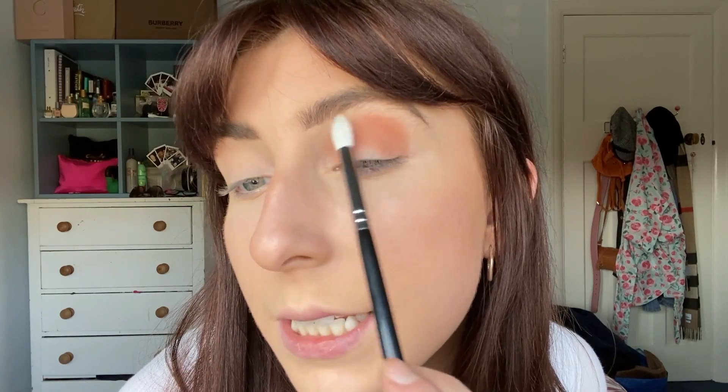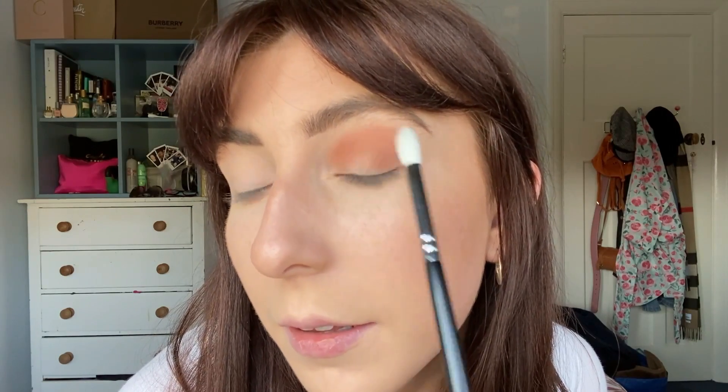So now I'm going to blend that out. I'm just going to use the Zoeva 228 brush, using light circular motions and just blending out that harsh line. So I've blended that colour out — as you can see, it's actually a nice transition shade, I like that.